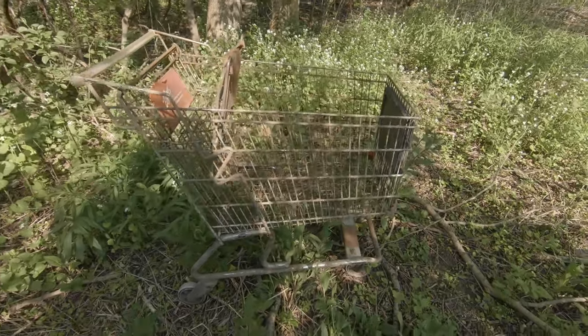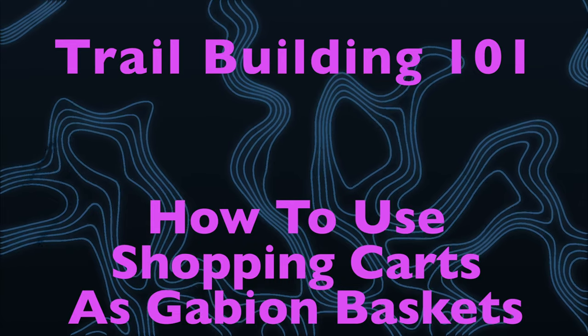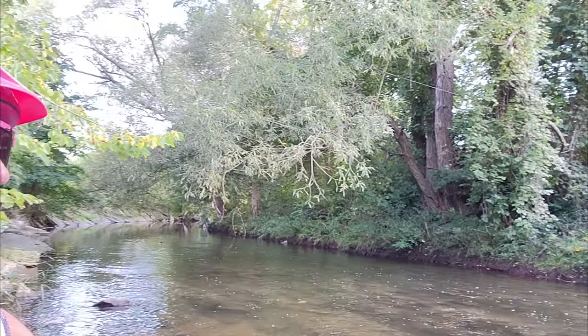Here's a shopping cart. It's in pretty good shape. Hello and welcome to Trail Building 101. Today I want to talk about one of my best friends when it comes to trail building, and that's Shopping Cart.